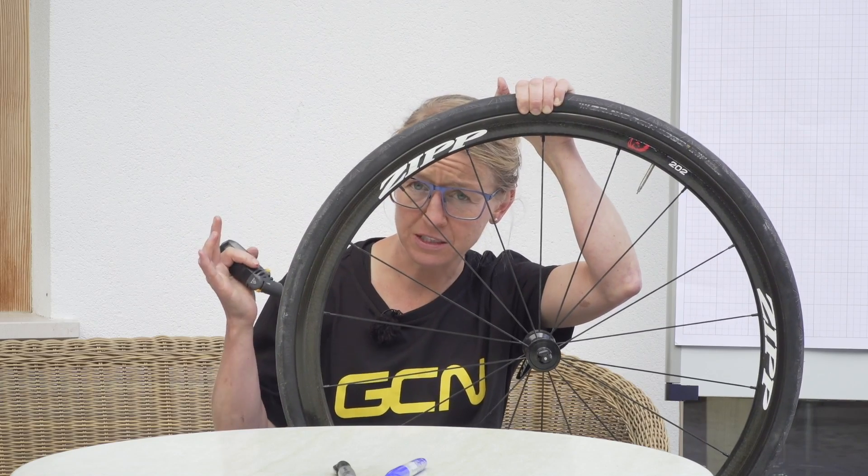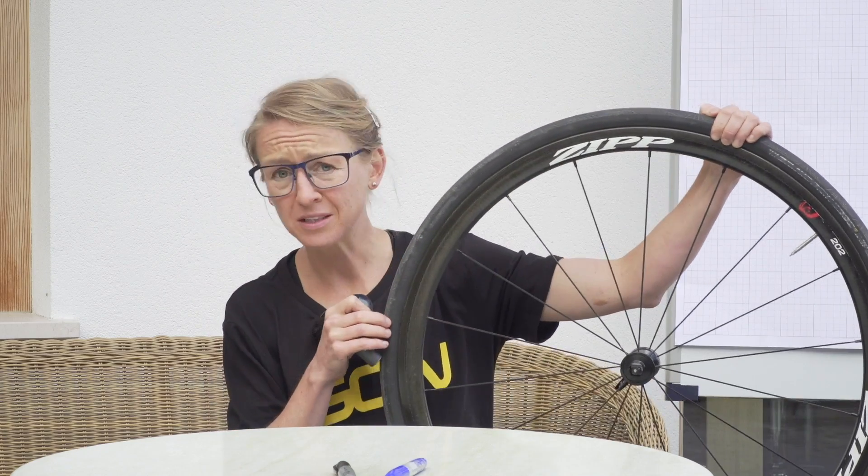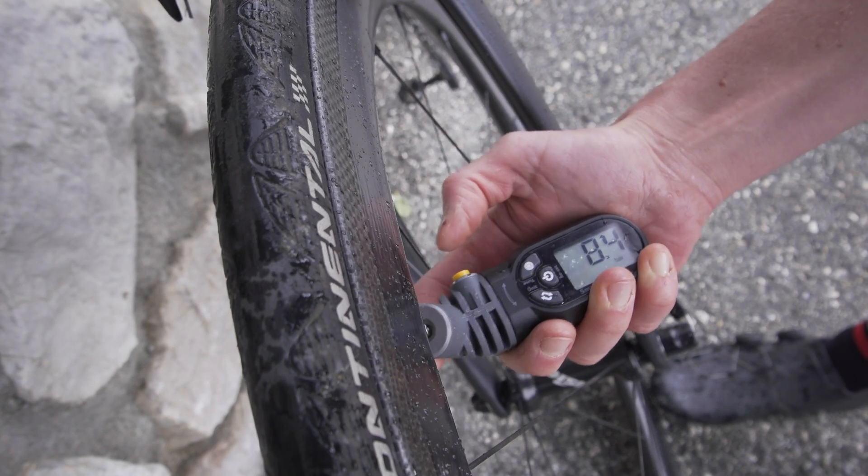But I think the point still stands. With tires, harder does not always mean faster. So let's take a look at why.